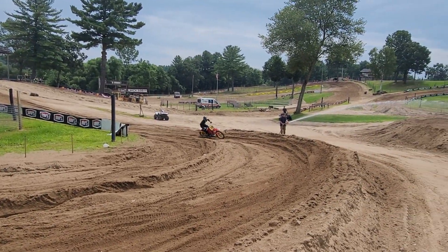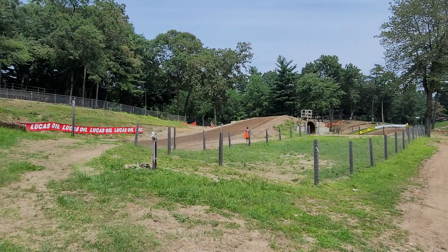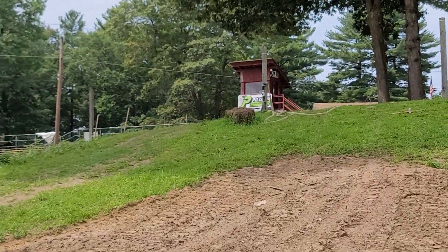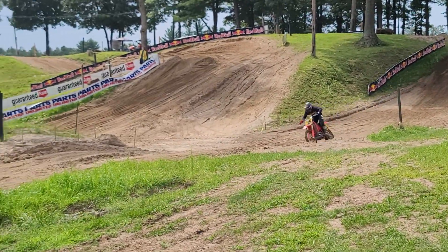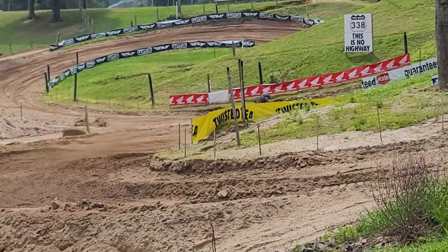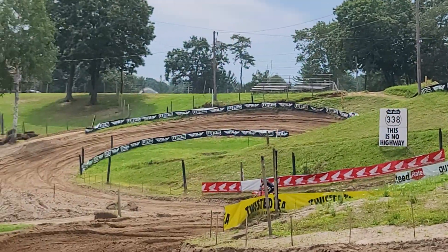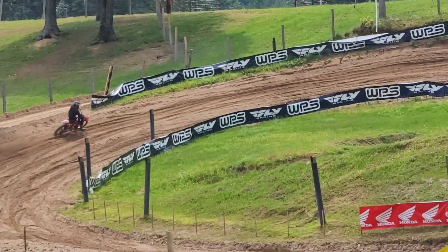Letting the big 500 eat. Coming up over the spectator jump — pancake! Textbook style. All the practice is paying off. Hell yeah, that was awesome. Gotta stand up all the way through here. Sat down a little early, but pretty smooth though.